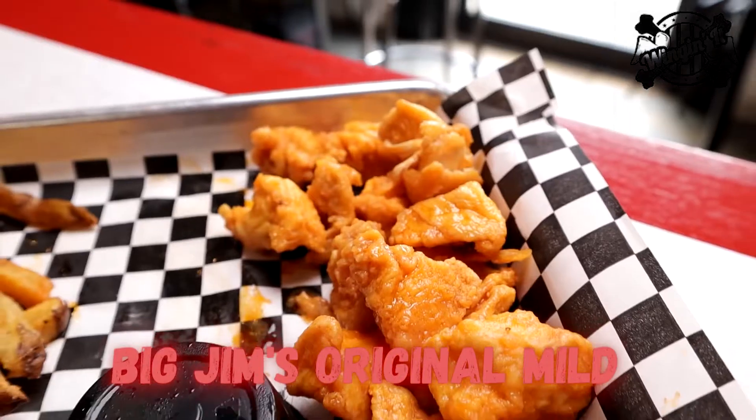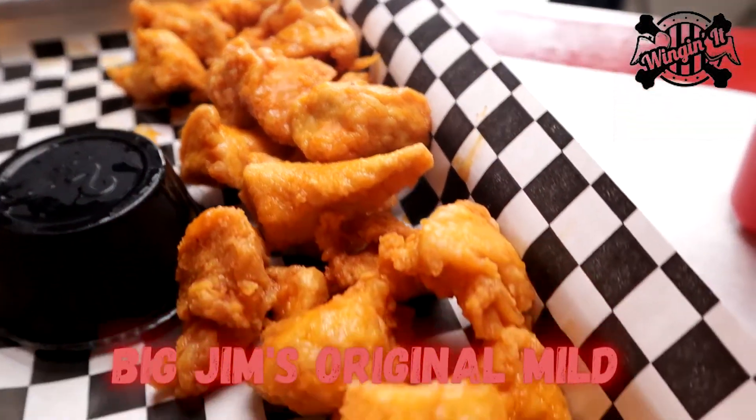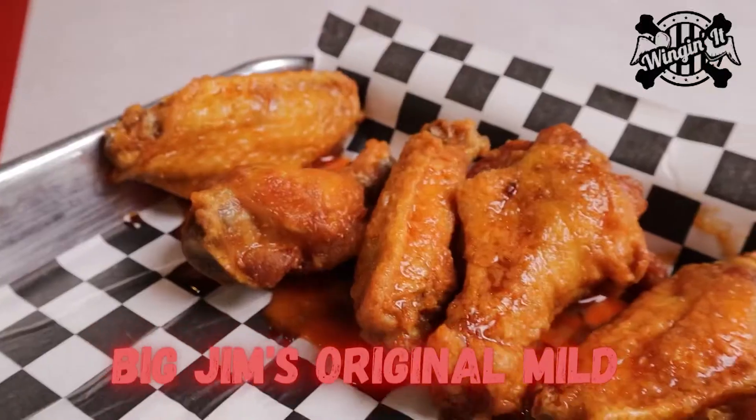This week we're diving into Big Jim's Original Mild. This is a family recipe that was created by my dad back in 1994.